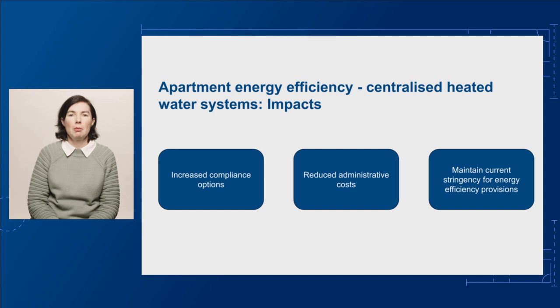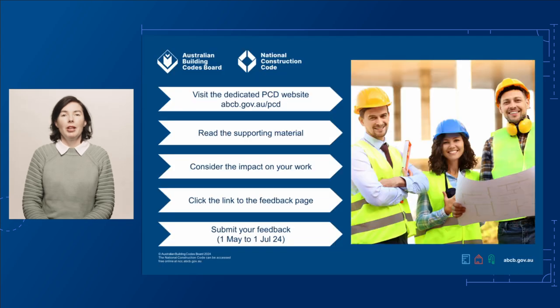The proposed changes will not impact the stringency levels of the energy efficiency provisions for apartment buildings. If you'd like to provide feedback on this proposed change, visit our dedicated PCD page at abcb.gov.au/pcd. Here you'll find links to the draft changes for Volumes 1, 2 and 3 and the housing provisions, as well as links to support materials and technical documents. This page also has a link to our consultation page where you can have your say. The public consultation is open from the 1st of May to the 1st of July 2024. We look forward to your input.